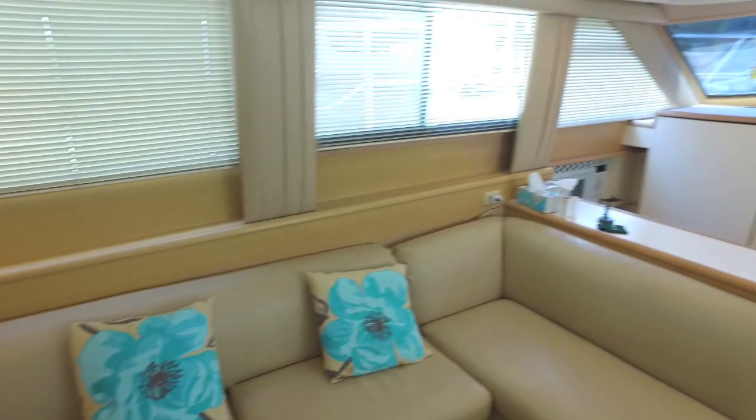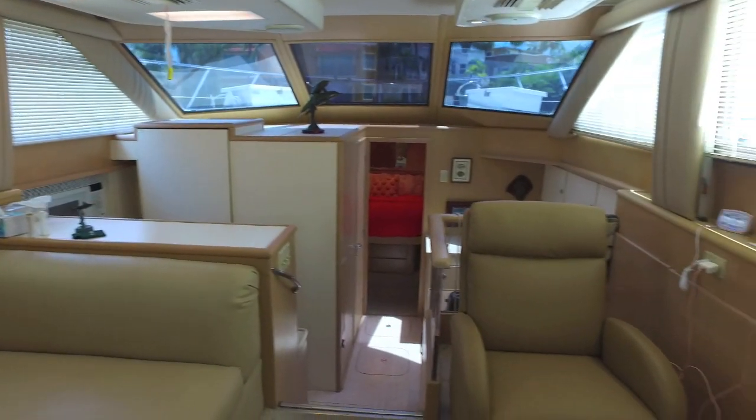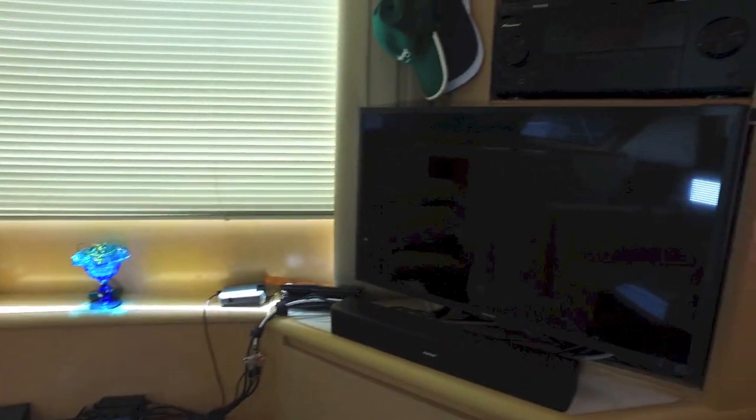This is the salon, and as you can see, like the rest of the boat it's very roomy, very comfortable, well-appointed, fully air-conditioned inside of course. Great TV and stereo.